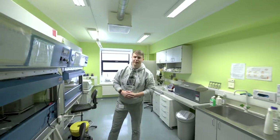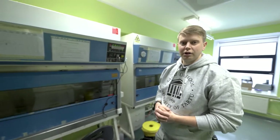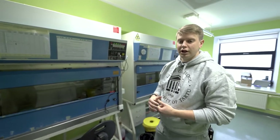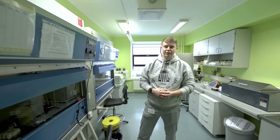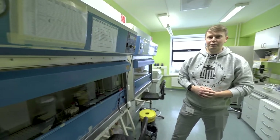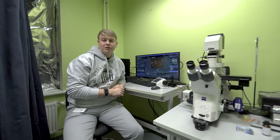We are now in the safety cabinet room. Here researchers work with cell culture lines, which are very fragile and need to be kept in sterile conditions. Already in the first semester you will get practice and work with them here in the safety cabinets.